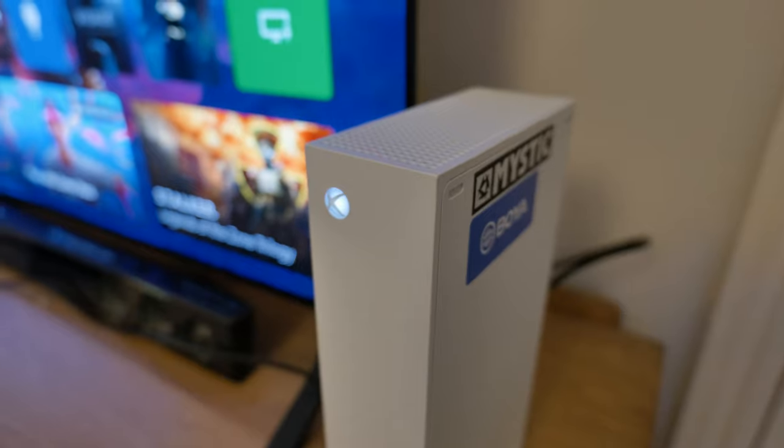So here is the Xbox Series S. I actually bought this back in 2021 — I upgraded from an Xbox One S and was so impressed with this console that a year later I ended up upgrading to the Xbox Series X, which I use as my main console. But I still have it and I still think it is a really good console.